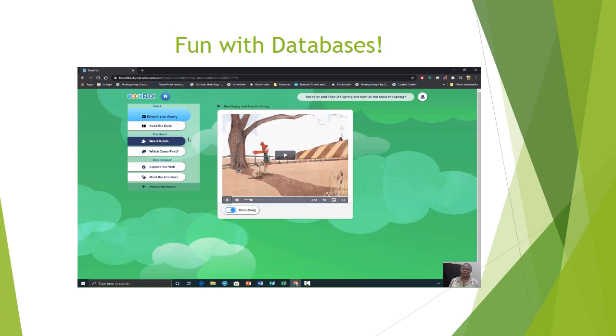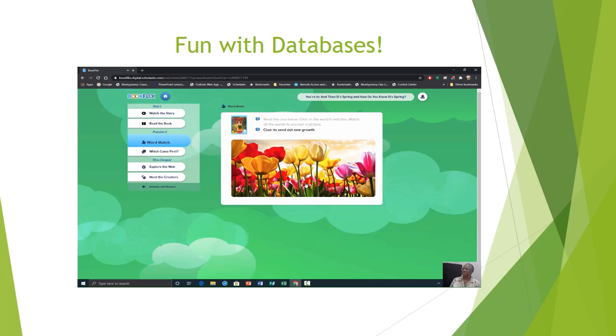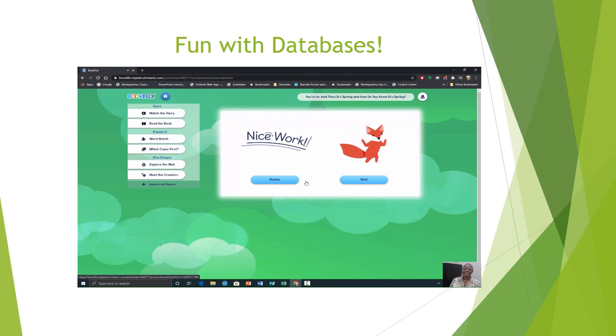Read the clue below and click on the word it matches. Match all the words to uncover a picture. To break out of an egg — nice work. To produce flowers — nice work. The parts of plants that grow into new plants — nice work. Young flowers or leaves before they open — nice work.